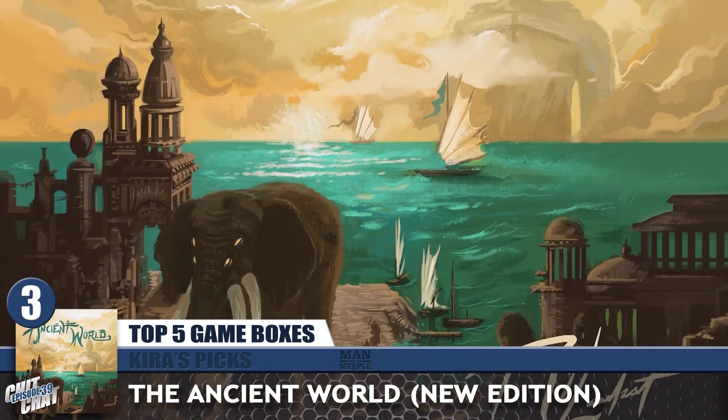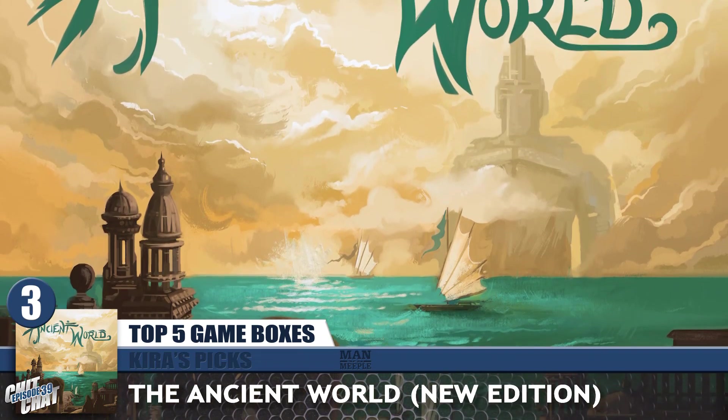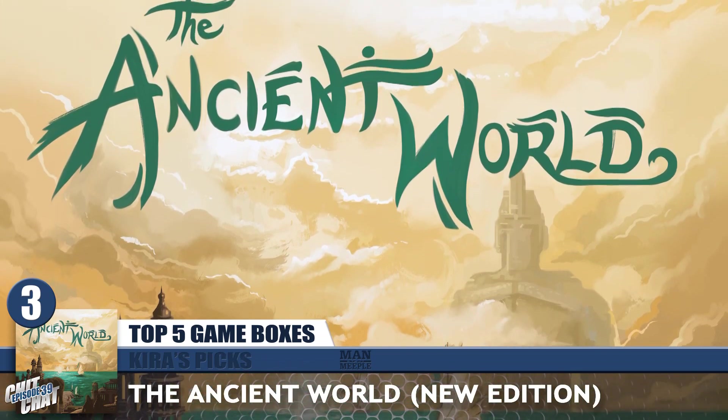My number 3 is also The Ancient World — but the new one, mainly because I backed it when I saw the cover. I'd been eyeballing it when Ryan Lockett first tweeted that he was redoing it, and I didn't know anything about the game. I was just waiting for it to go live. I love anything they put out and the new cover is wonderful — it got me instantly interested. I went back and forth on whether to talk about the old one or the new one because they're different but both very good.